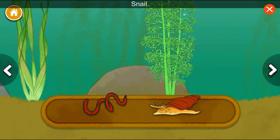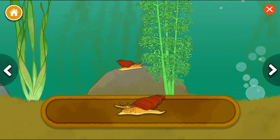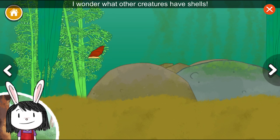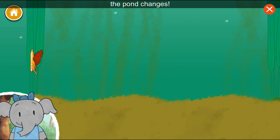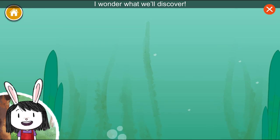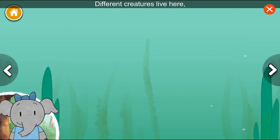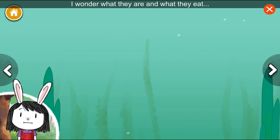Worm. Snail. Snails have shells to protect them. I wonder what other creatures have shells. I notice that each time we choose something, the pond changes. Look! We're going up! I wonder what we'll discover. Different creatures live here, in the middle of the pond. I wonder what they are and what they eat.